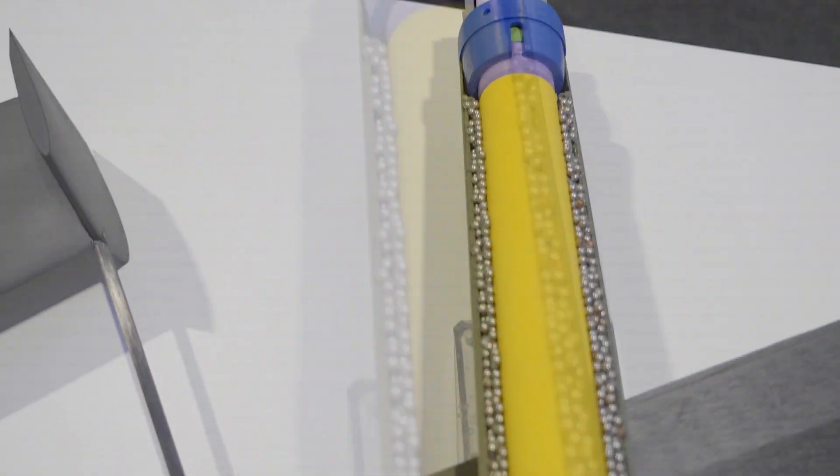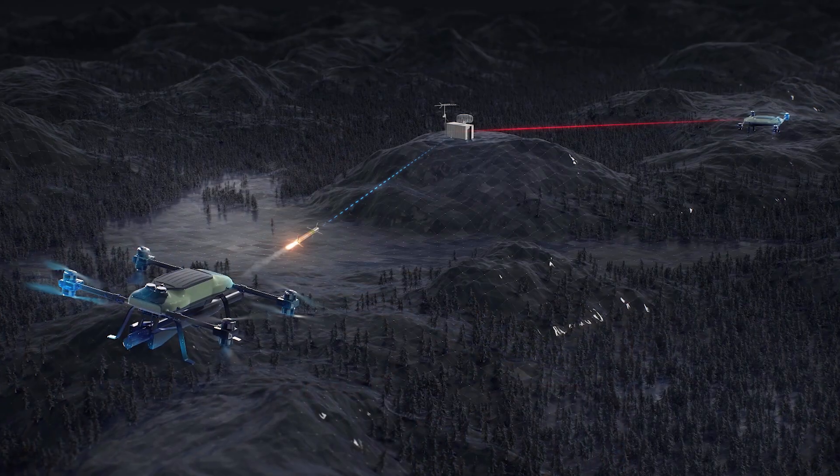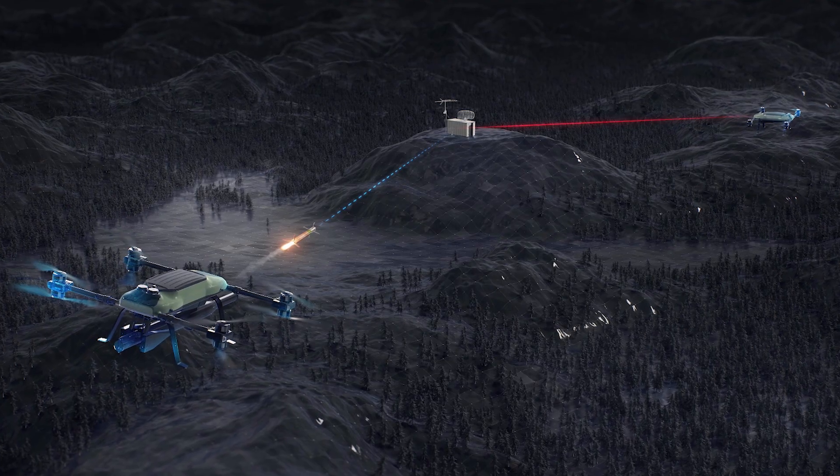So if your target is very far away, these drones have a 500-kilometer range and enable you to take the rocket towards your target even if it's way beyond line of sight.